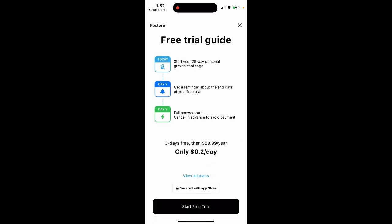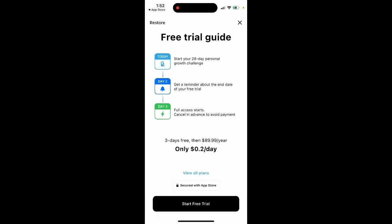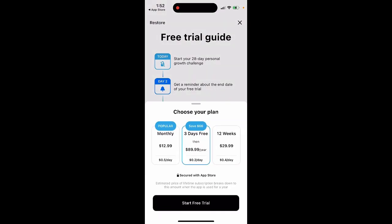You can just preview it, but eventually you need to upgrade for some more popular books. That's three days free, then $90 per year. But you can also view all plans — monthly, you can try it for a month for $13, or 12 weeks for $30. Pretty good deal.